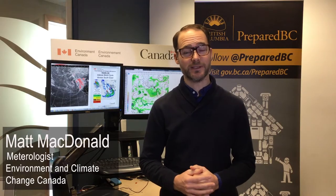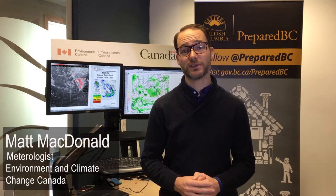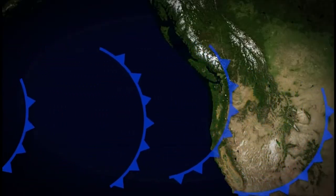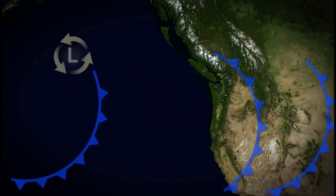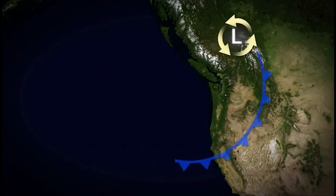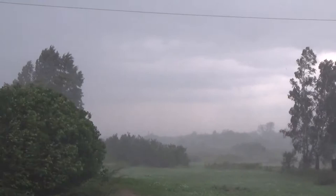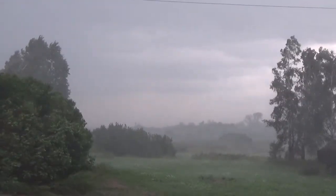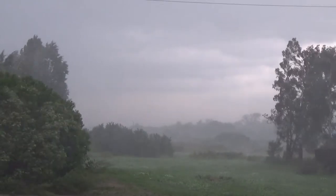Winter in BC can mean strong winds, and when an intense storm approaches or crosses Vancouver Island, the entire south coast can be in for a wallop. The interior of BC can also experience strong gusts when a front or a storm tracks across the coast mountains. These systems are capable of wreaking havoc, particularly for coastal communities, leaving them without power sometimes for several days.